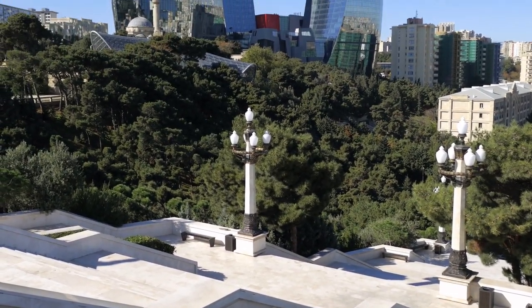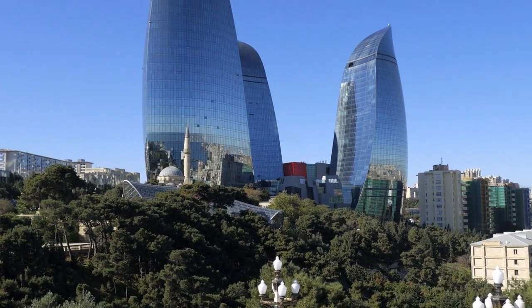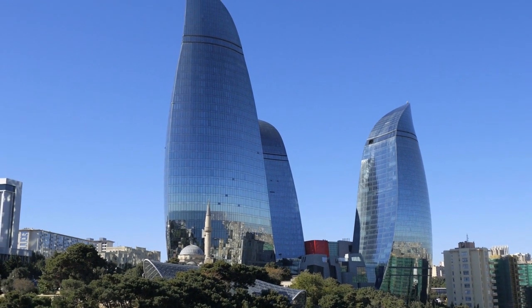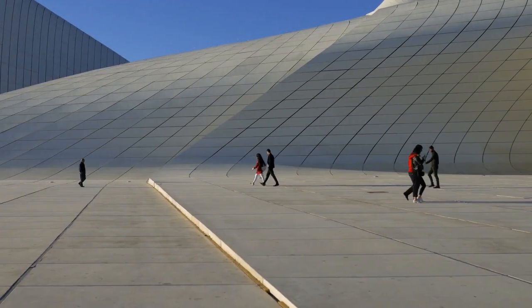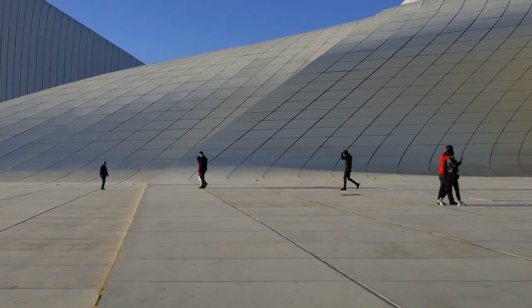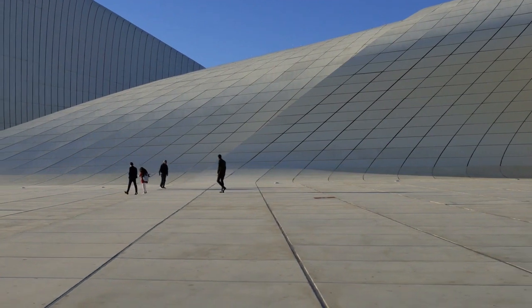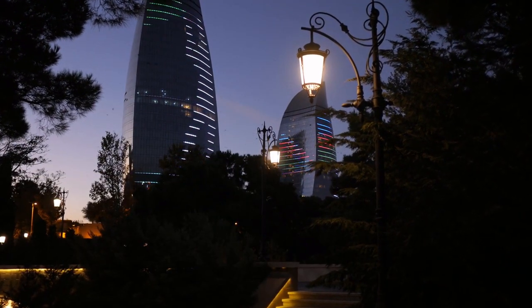The Heidar Aliyev Centre is a building complex in Baku, Azerbaijan, designed by Iraqi-British architect Zaha Hadid and noted for its distinctive architecture and flowing, curved style that avoids sharp angles. The Heidar Aliyev Centre had an official soft opening ceremony on 10 May 2012, held by the current president of Azerbaijan, Ilham Aliyev.